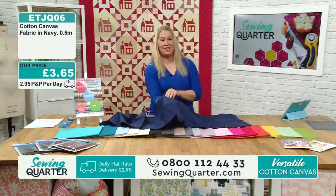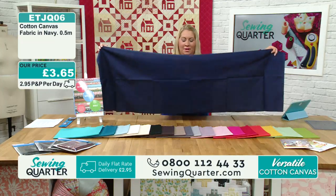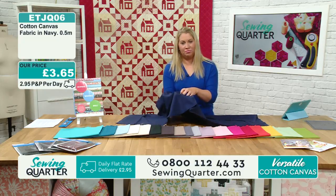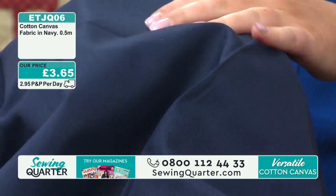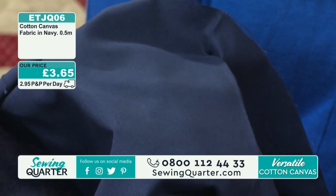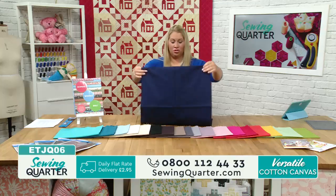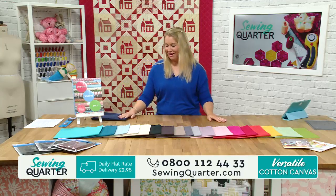Have a look at this half metre of the cotton canvas in navy - this is what you're getting. On camera it looks very similar to our Makawa solids, but these are a heavier weight. You can't feel them through the screen, unfortunately! This is your cotton canvas fabric in navy. We sell by the half-metre increment - half a metre is £3.65. If you get two units you're getting a metre, and remember it's only one P&P charge of £2.95.